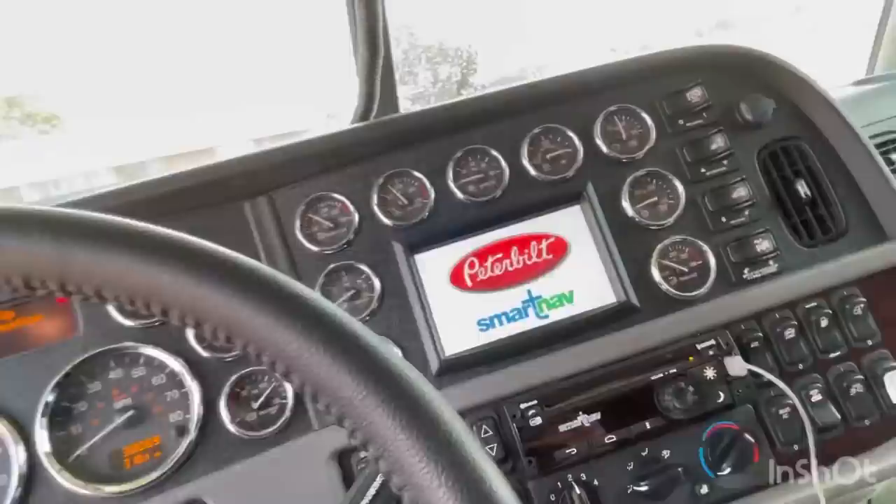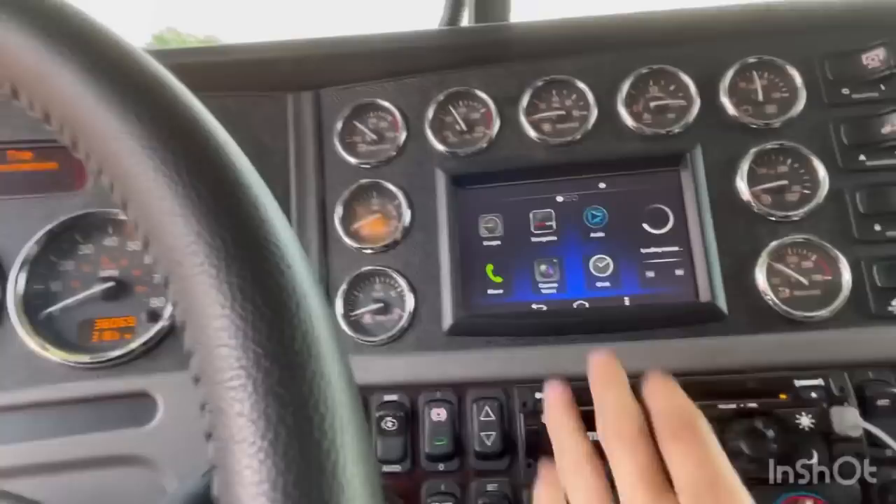The SmartNav's coming up. It's got everything you want.